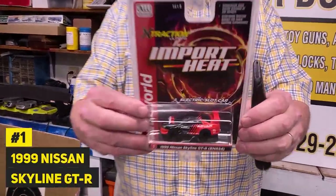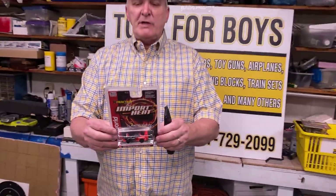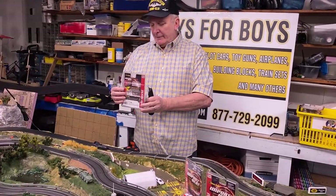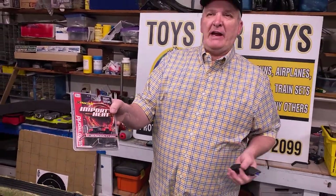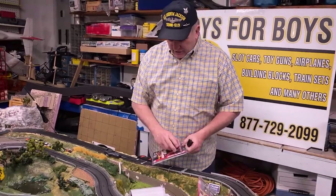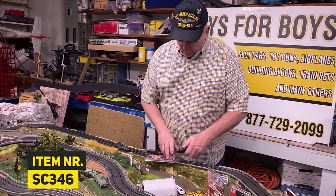Alright, so this is the Nissan, number one — Nissan Skyline GTR, 1999. Yeah, that's a 1999. You can tell on 1999 cars because they were very rounded. Now everything's the same. So let's open up this. This is SE346.